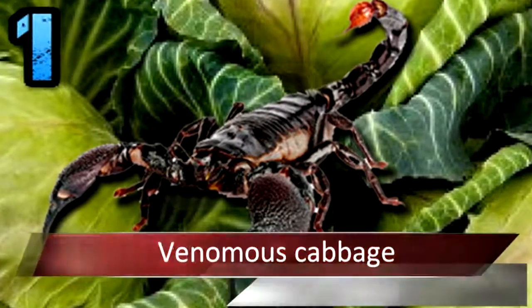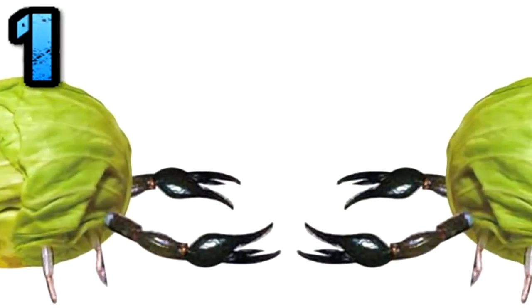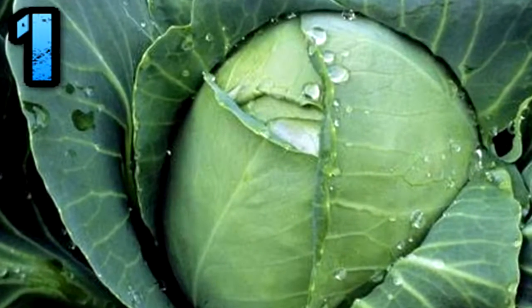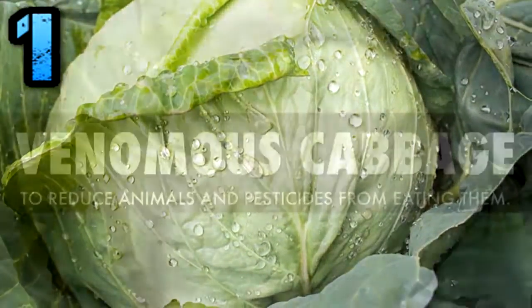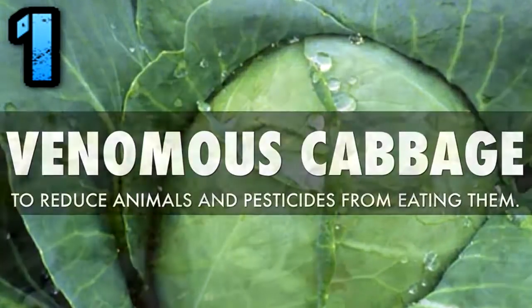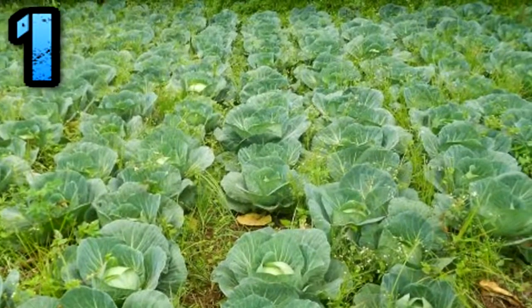Number 1. Venomous Cabbage. Scientists have recently taken the gene that programs poison in scorpion tails and looked for ways to combine it with cabbage. Why would they want to create venomous cabbage? To limit pesticide use while still preventing caterpillars from damaging cabbage crops. These genetically modified cabbages could produce scorpion poison that kills caterpillars when they bite leaves, but the toxin is modified so it isn't harmful to humans.